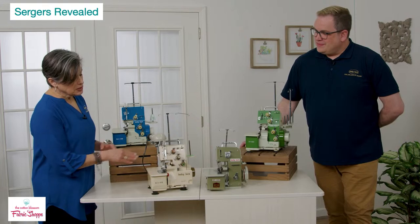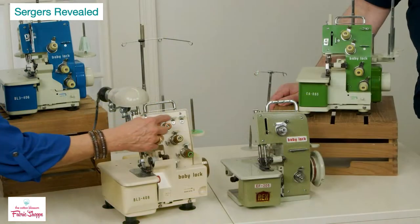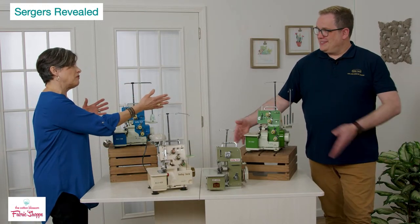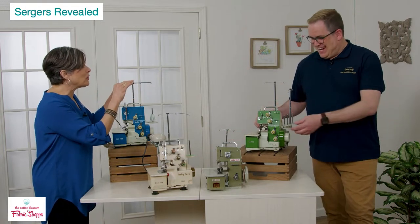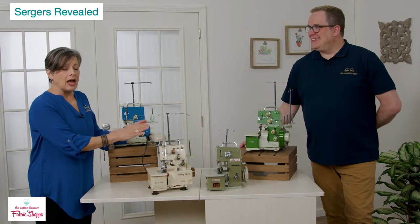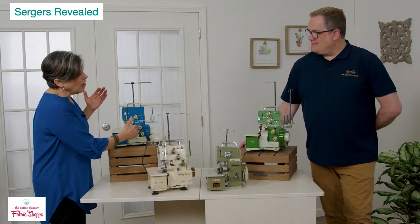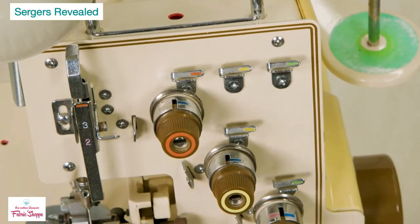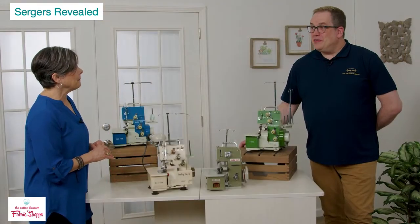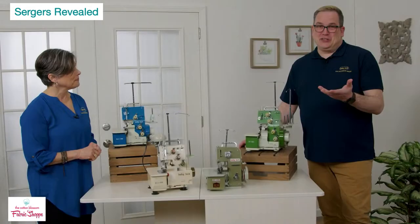On earliest models the needles come in at an angle — a slant needle system — with tension knobs. Earlier sergers had only three thread spools; then as we moved along, four-thread models appeared with two separate thread trees angled at the side. Whether it's lighting to illuminate your work surface, the cutting blade knife, the threading path, or color coding to guide the user — those features carried through to our most current machines.